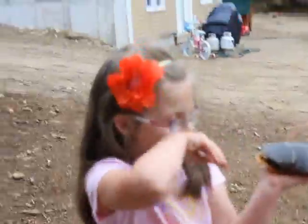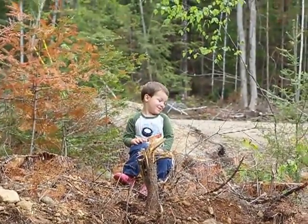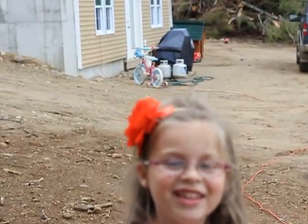Say cheese — Cheese! Got you. Alright, say bye Grandad — Bye Grandad! Hope you like our video with the turtle. We love you. Thank you.